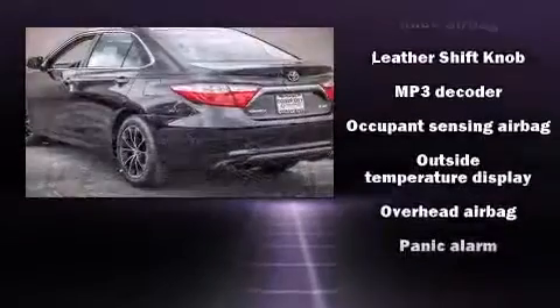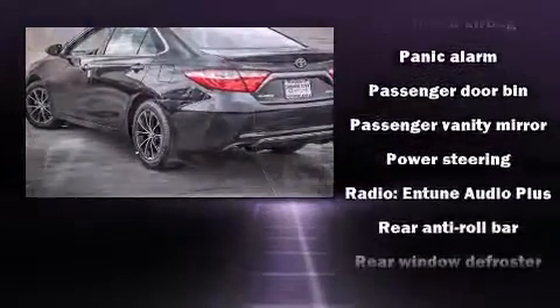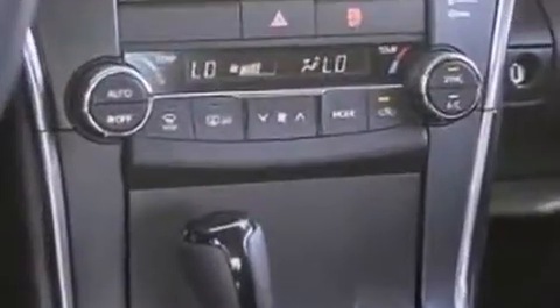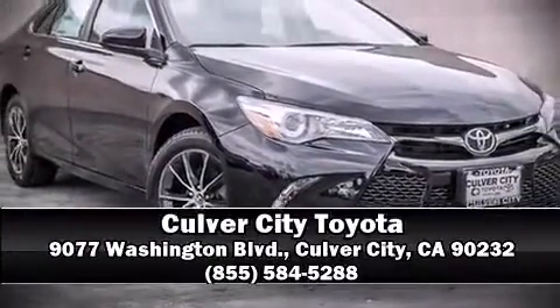Toyota ensures the safety and security of its passengers with equipment such as traction control, brake assist, a panic alarm, and four-wheel disc brakes with ABS. Comprehensive safety also includes row curtain airbags and stability control. Please don't hesitate to give us a call.